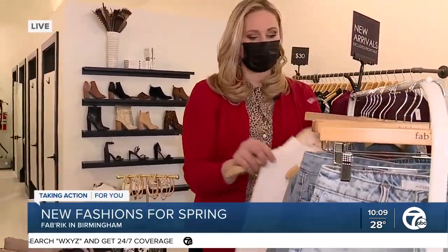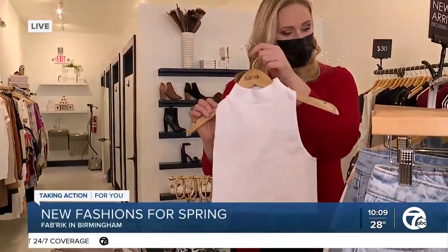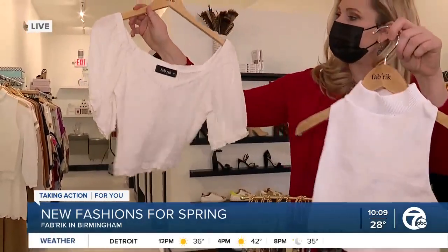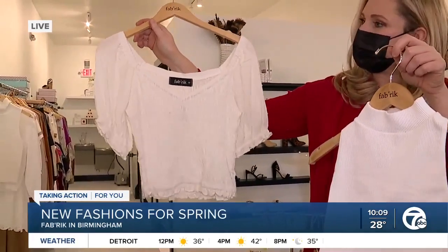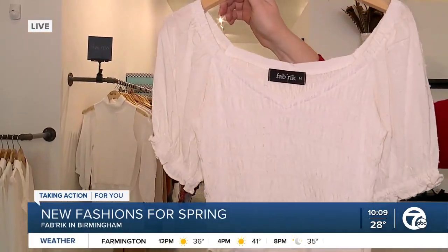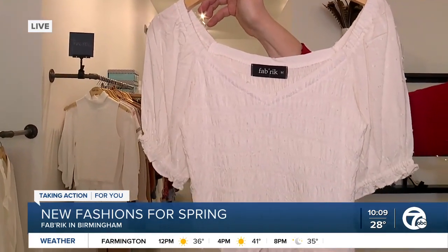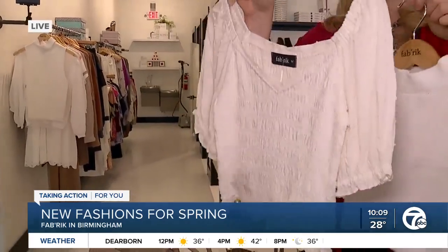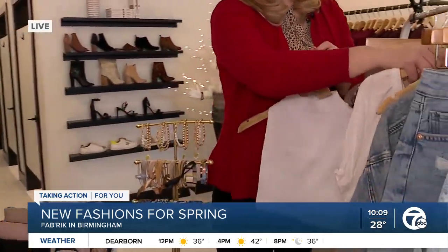High-waisted really is pretty flattering for everybody. You've got some of these tops, but then there's something that's a little more — I don't know if it's bohemian or seventies — a little mix of both. Puff sleeves are really in right now. They're super cute, and we have another little white top over there that also has the puff sleeve. People have been really into those lately and that's going to be a big one for spring.